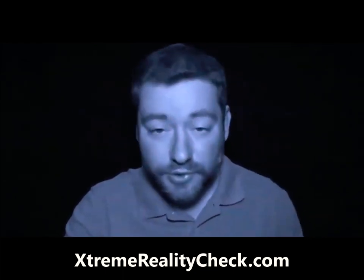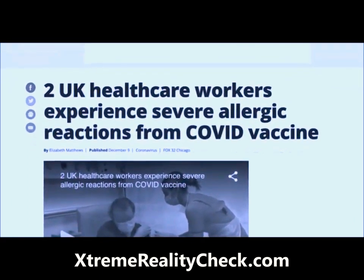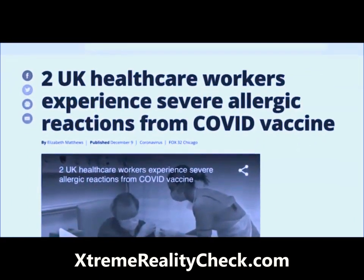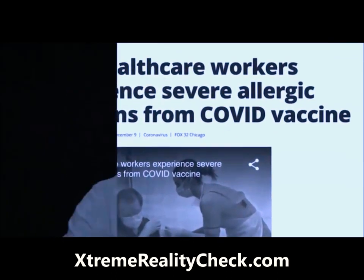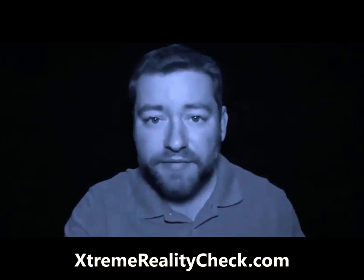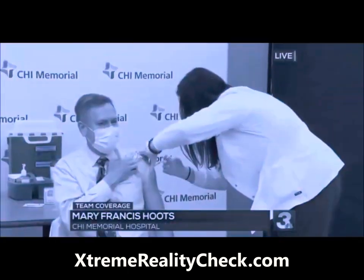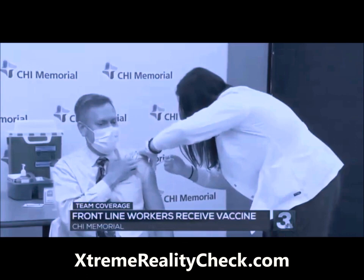This is similar to the two healthcare workers who also experienced adverse events in the UK after receiving the experimental shot, prompting the government there to issue a warning that pregnant women, children, and people who have allergies to medicine, vaccines, or food should avoid the shot for now. Today, healthcare workers in Chicago received the COVID vaccine.